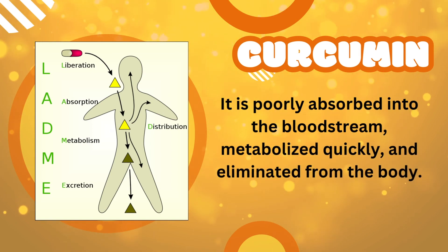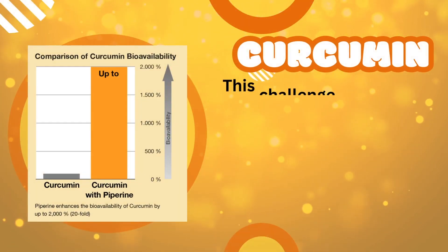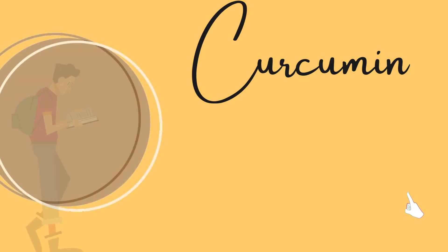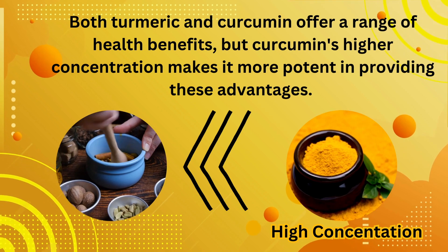This challenge has led to the development of different formulations and delivery methods to enhance curcumin's bioavailability. Both turmeric and curcumin offer a range of health benefits, but curcumin's higher concentration makes it more potent in providing these advantages.